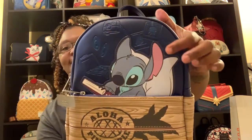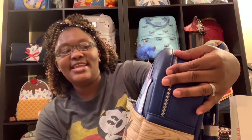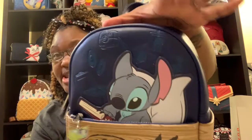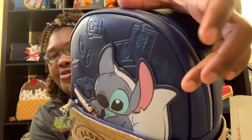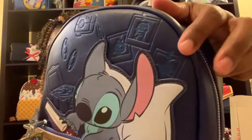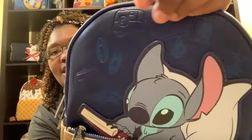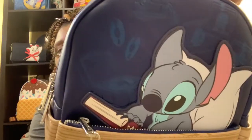As you can see, this is Stitch — he has a book in his hand and he's laying on his pillow. It's like a 3D effect; he's actually sewn on top of there. You can see pictures of Lilo and Stitch and Scrump right here, and also the record player and the records, because as we all know, he loves his Elvis music.